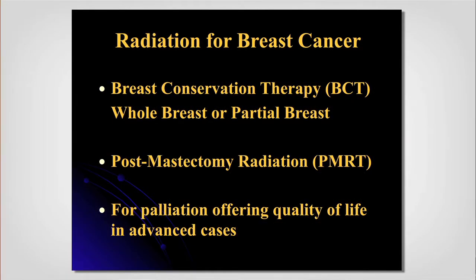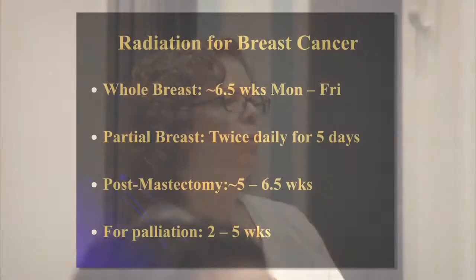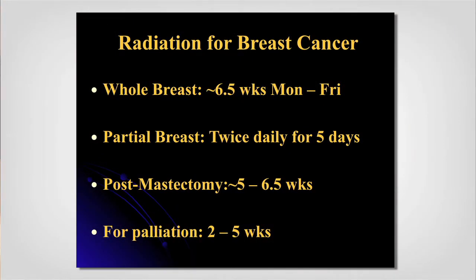The applications of radiation are: whether we're treating the whole breast or part of it, whether we're treating after surgery, and whether we're trying to offer quality of life through palliation. The traditional concept of radiation has been whole-breast treatment for four to six and a half weeks; twice-daily radiation for five days is partial breast radiation. After mastectomy, the question often comes up: since I've had my breast removed, why do I need the same duration of radiation as with an intact breast?